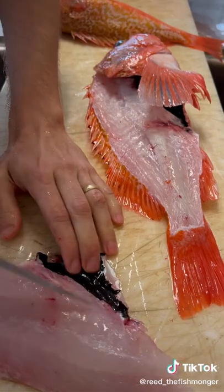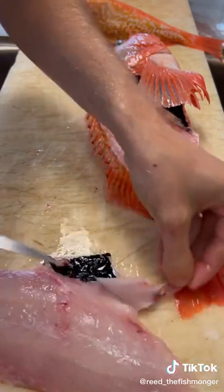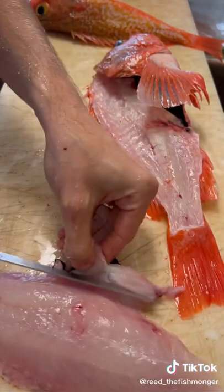That's why it's called black belly rosefish — because its belly lining has a black membrane, when most fish have a white-colored membrane.